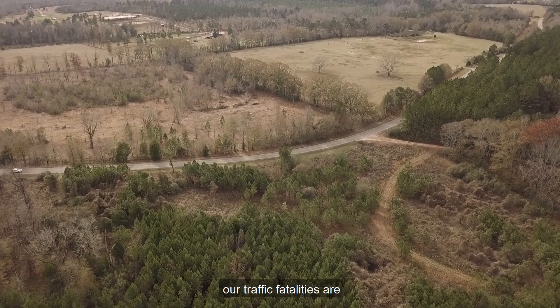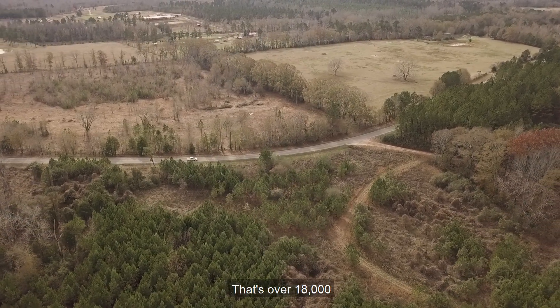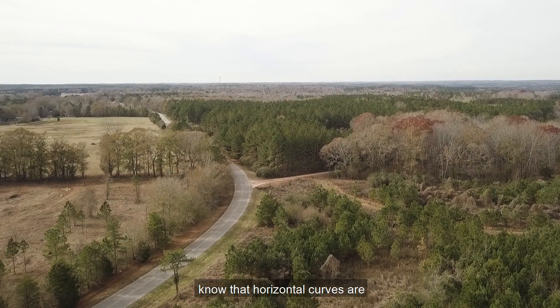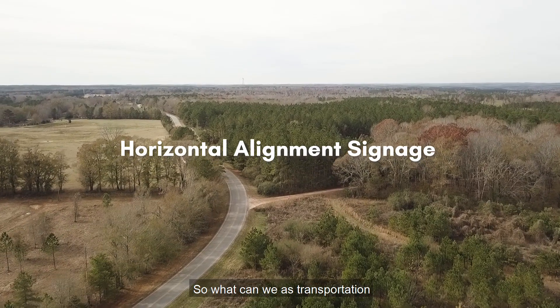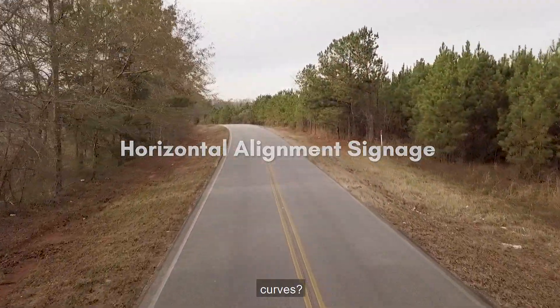Over 50% of our traffic fatalities are associated with roadway departure crashes — that's over 18,000 people annually in the U.S. We know that horizontal curves are overrepresented in the data. So, what can we, as transportation professionals, do to reduce the number of crashes in horizontal curves?